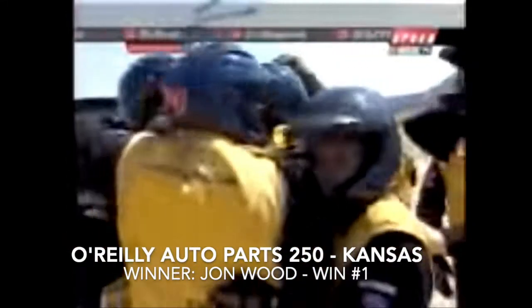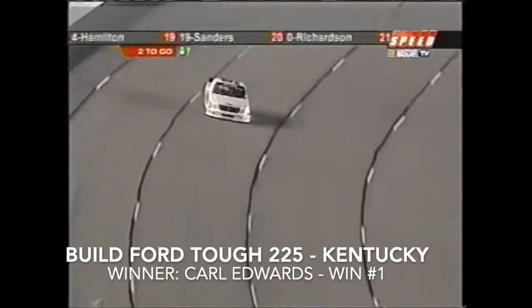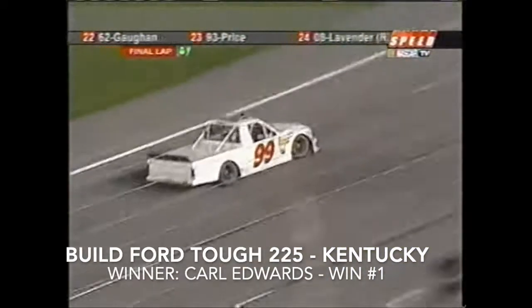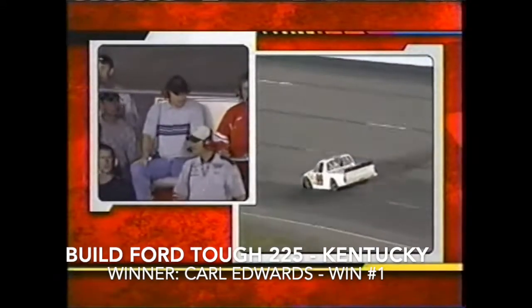Unbelievable run — he came from the farthest back you can come because of a motor change, went to the front numerous times, and wins his first race here at Kansas. 90,000 people on their feet! Roush noticed there was a lot of success and greatness with this kid. White flag — one lap to go, one and a half miles, and we've got a race for second!